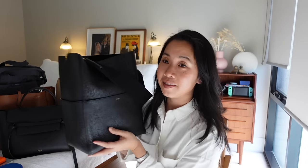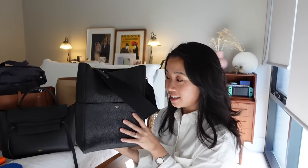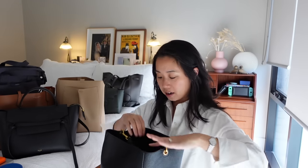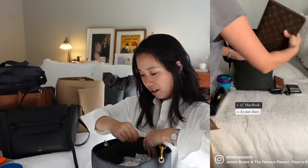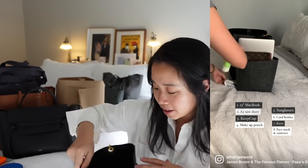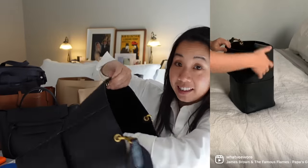Next up, we have my Celine Seau Sangle bag, and this is one I was lucky enough to get secondhand. The Seau Sangle bag is just a large bucket bag. I've got my bag liner and tissue paper in there just to keep its shape — I really like using bag liners, particularly with all of my designer bags. The bag itself is just one large compartment. There's an internal flat pocket with a zipper, and it's got four external pockets, one on each side.